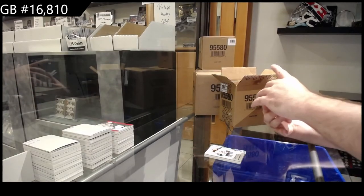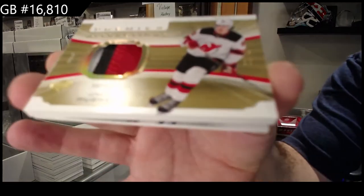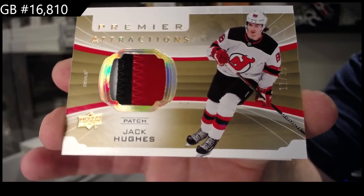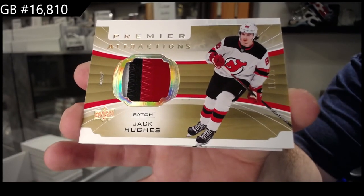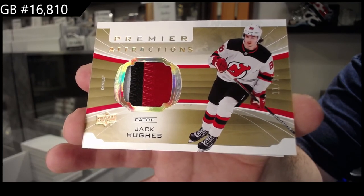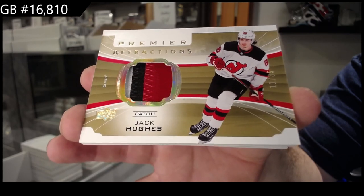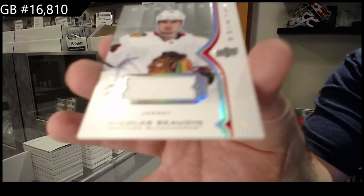Number 235, Premier Attractions Patch, Jack Hughes for the Devils. And a Blackhawks card to round things out. I think that's the last one.